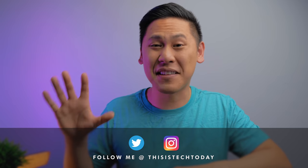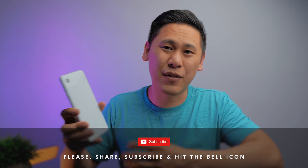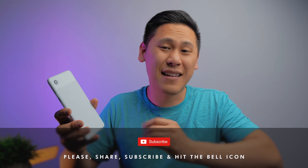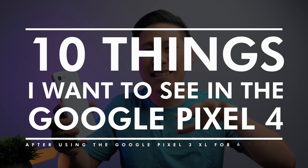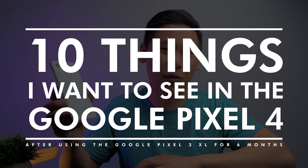By the way, share some of the leaks with me as well — there's an email address and you can contact me over Wire. With all of that said, that just means the Google Pixel 4 and 4XL is coming soon, probably in October. So after using the Google Pixel 3 and 3XL for the past six months, I have some thoughts about what I'd like to see next. Here are 10 things I'd like to see in the Google Pixel 4 and 4XL.